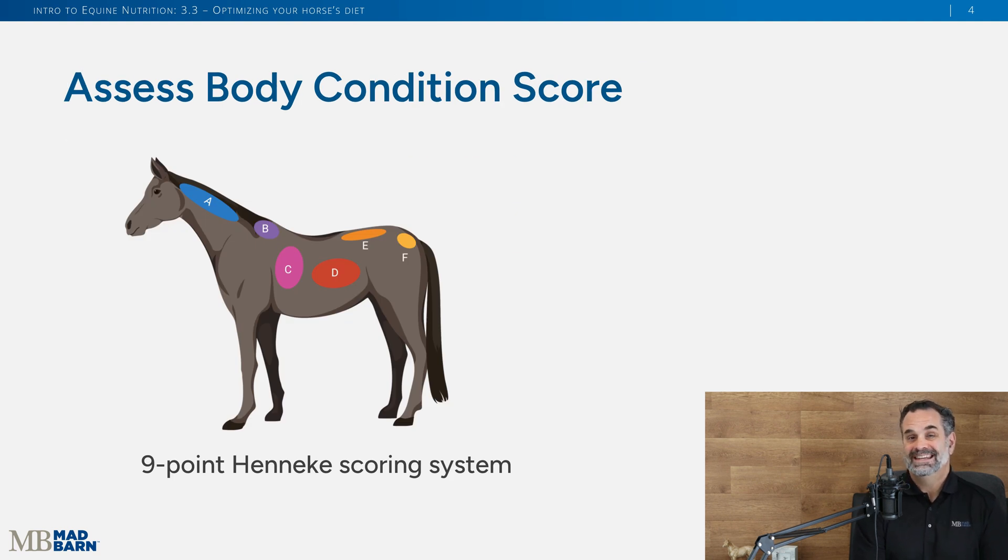We need to know your horse's body condition score. Worldwide, the Hennecke body condition scoring system is a nine-point scale used generally everywhere. There are different scales out there, but everyone usually goes back to the one-to-nine scale. For our video lessons moving forward, we'll always talk in the Hennecke body condition scoring system. It looks at fat cover around the body of the horse and gives you an idea of their condition and their energy status in their diet.